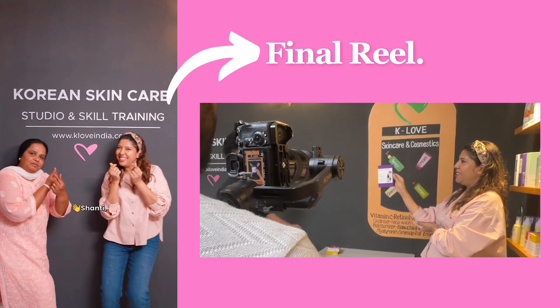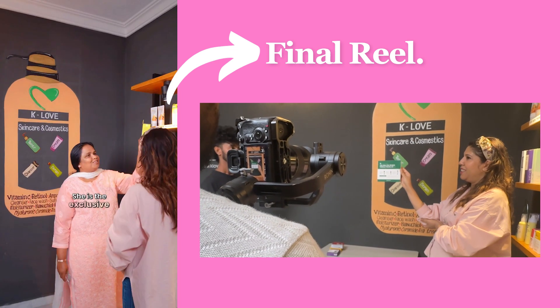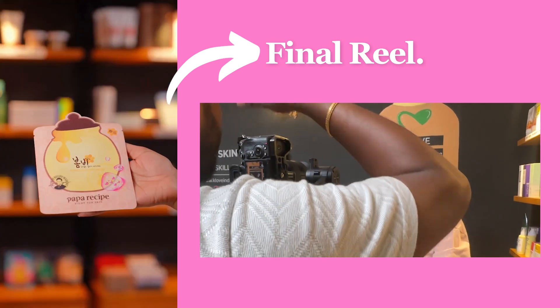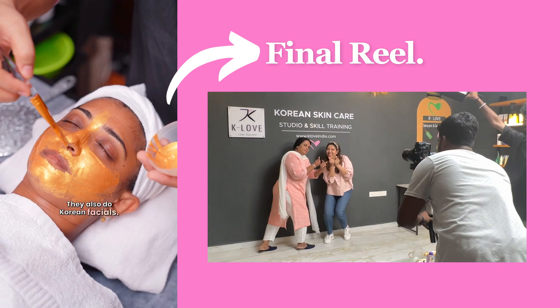Meet Shanti, a certified Korean skincare specialist who is from Tamil Nadu but based in Korea. She is the exclusive importer and distributor of Korean skincare like Fruitya, which is the famous Korean fruit-based product. I also found Papa Recipe and Holika Holika here. They also do Korean facials.